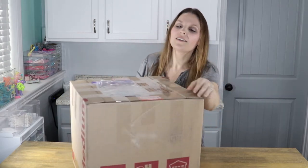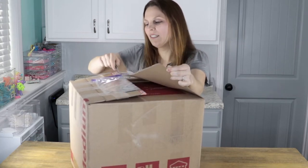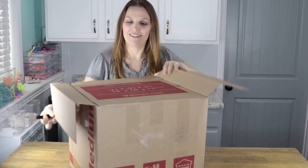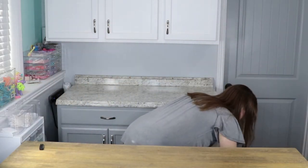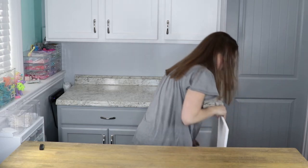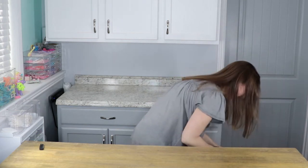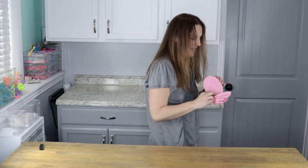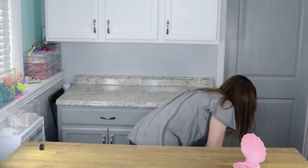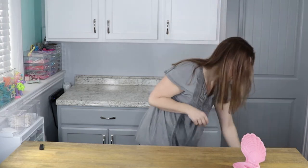I'm always a little nervous if everything made it okay in the shipping process. Let's see where this opens — I think it's across the middle. The ends are taped pretty good. It starts with some extra padding — lots of padding — and we've got a seashell on top. I love seeing padding in my boxes.